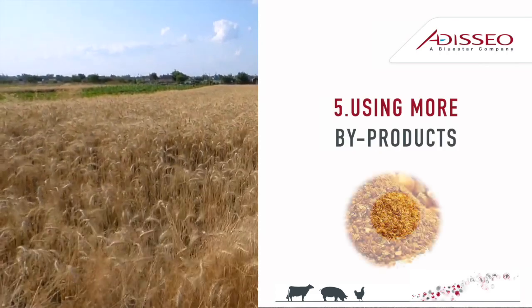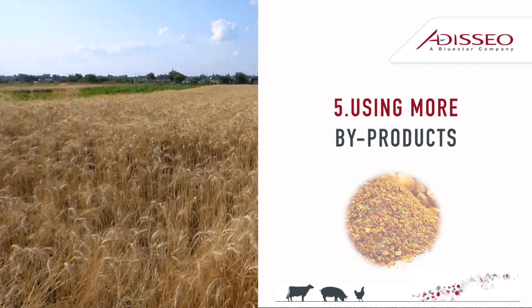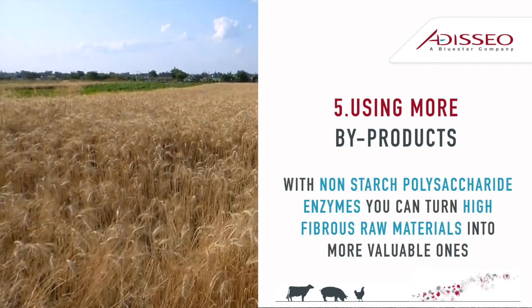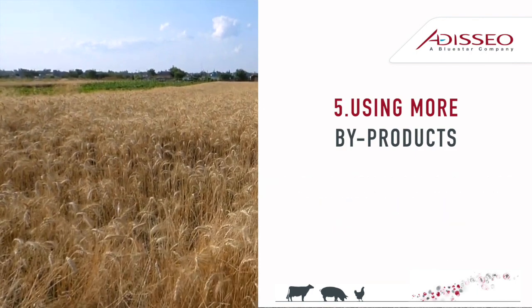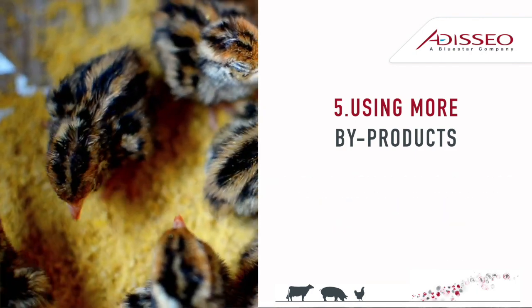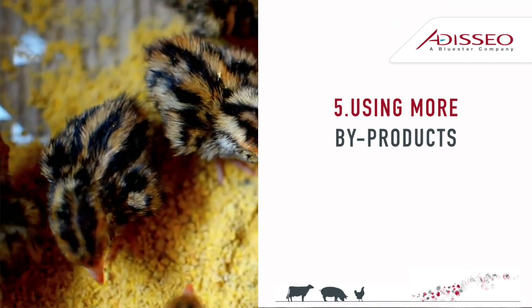Tip 5: By using more plant-based byproducts in diets, thanks to NSP enzymes, you can turn less digestible raw materials into more valuable ones, and you can reduce feed costs by reducing expensive energy and protein sources.